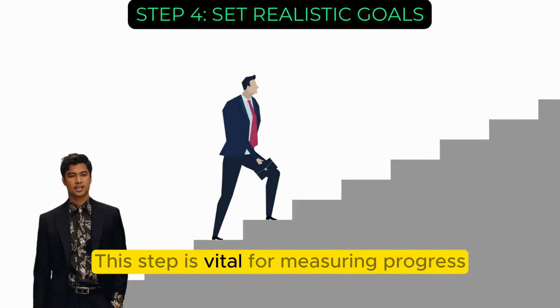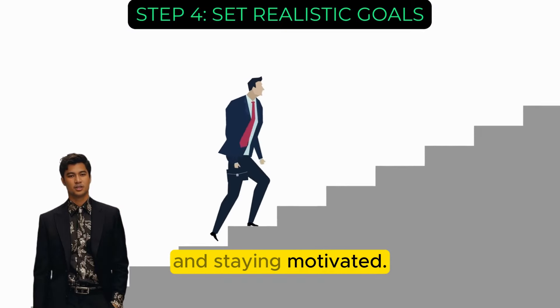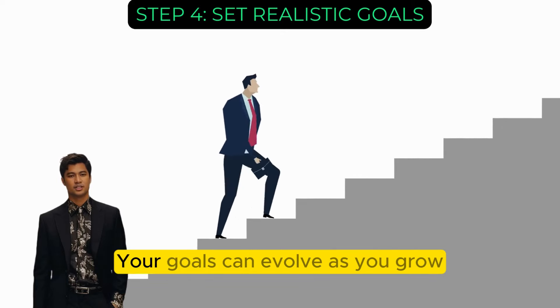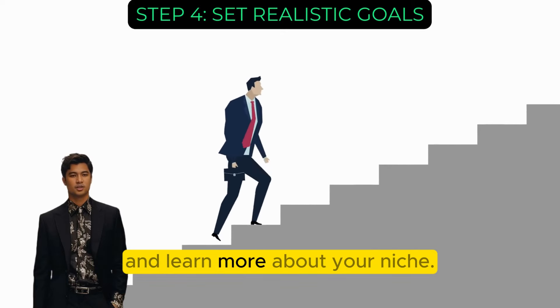This step is vital for measuring progress and staying motivated. Remember, the gig economy is flexible — your goals can evolve as you grow and learn more about your niche.